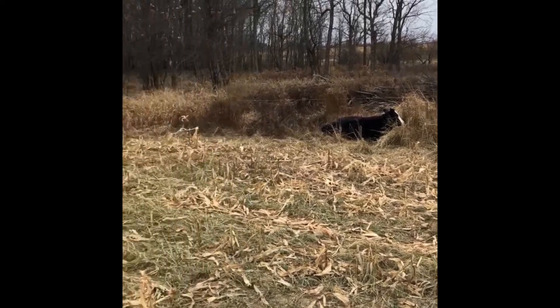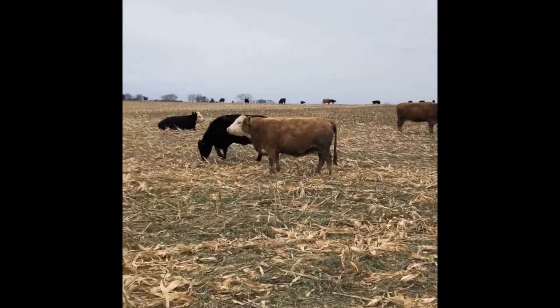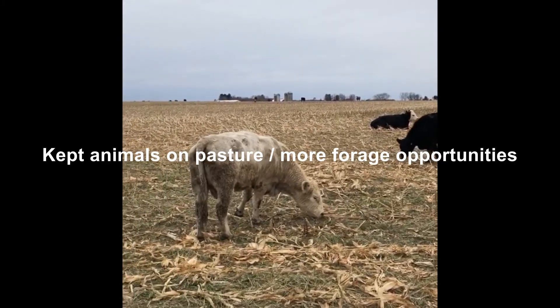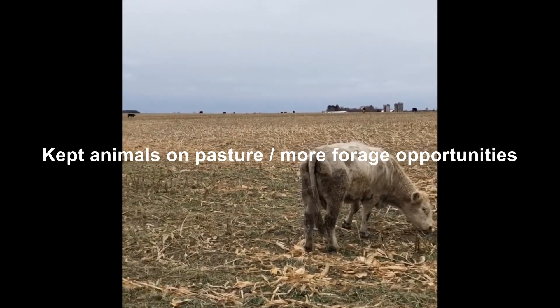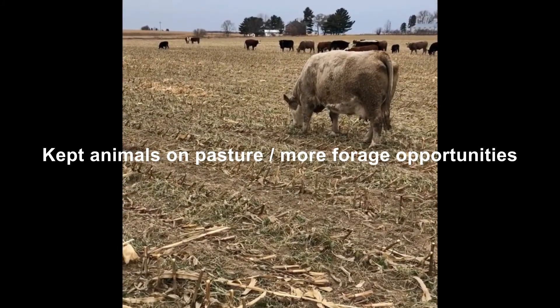So why is this a big deal? The big deal is, one, this saved them on forage needs. Instead of firing up the silage loader, they were able to keep the animals out on pasture longer than they would expect. And that allowed them to have more forage going into winter.